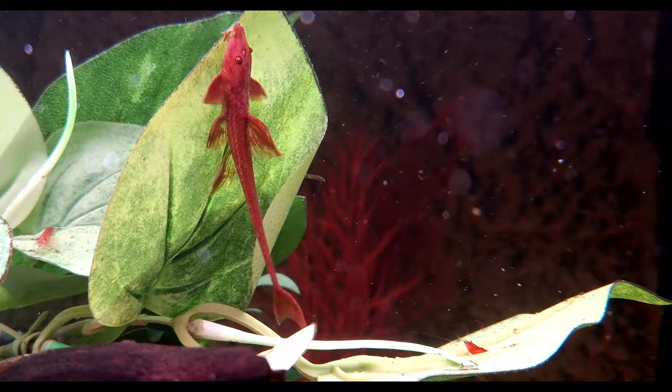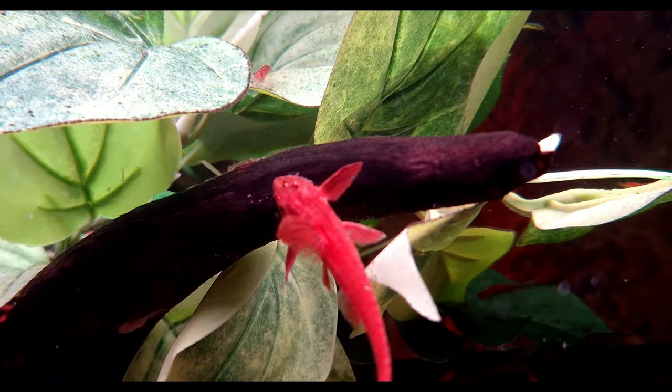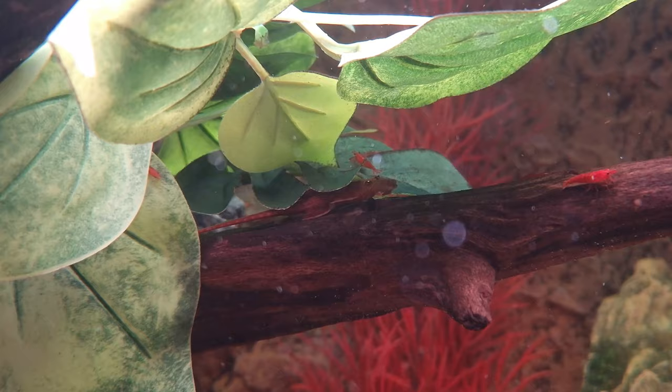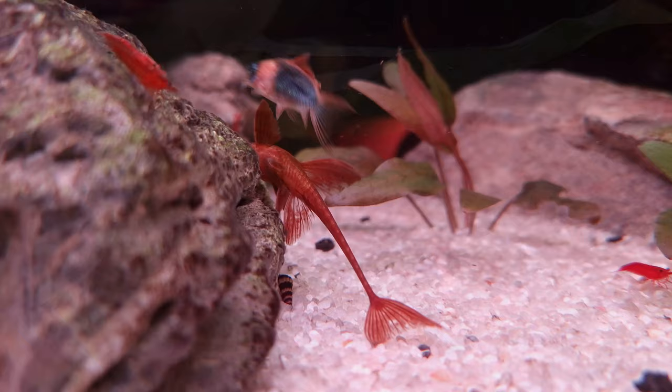The red whiptail catfish has successfully bred in home aquariums, demonstrating its adaptability to captive conditions. Well-conditioned individuals are known to readily engage in breeding activities, especially following a cool partial water change. During the spawning process the male assumes an active role, meticulously selecting and cleaning a suitable cave as the breeding site. If the female shows receptiveness she will deposit approximately 50 eggs within the cave, which are instantly fertilised by the vigilant male.